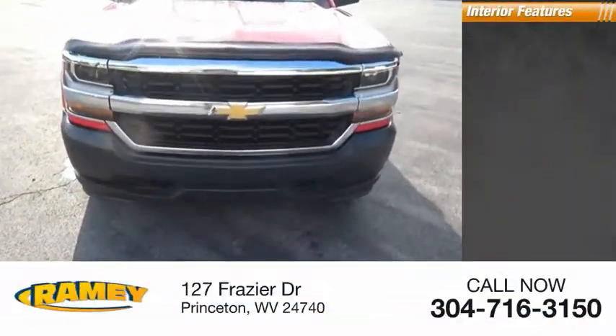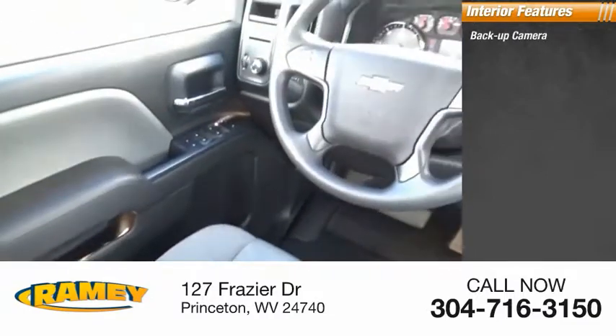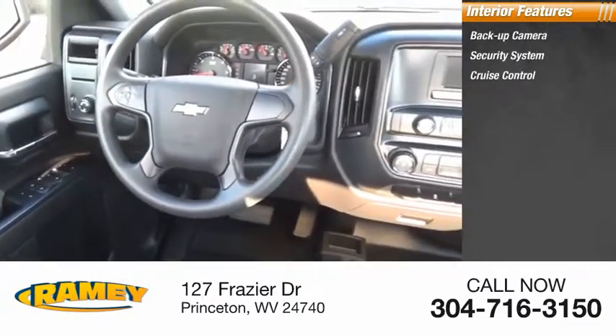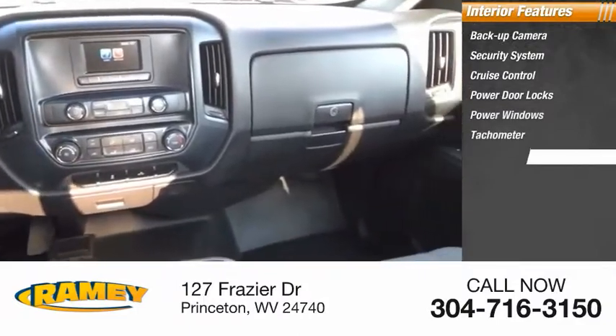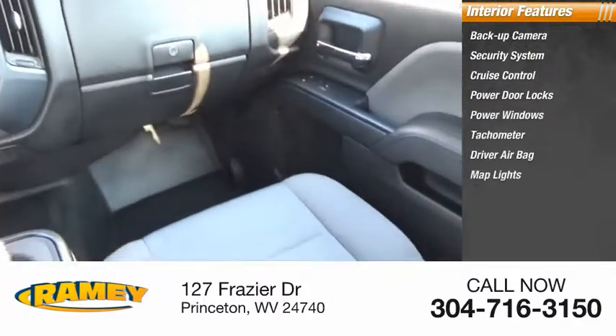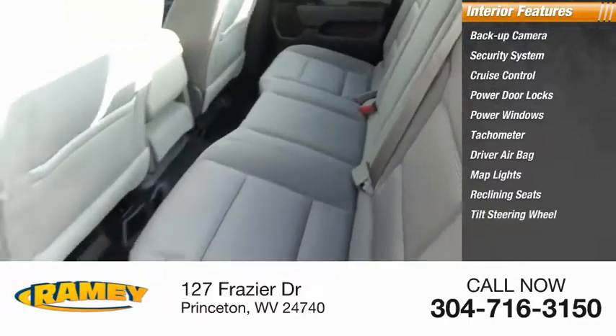Inside, you'll find backup camera, security system, cruise control, power door locks, power windows, tachometer, driver airbag, mat lights, reclining seats, and tilt steering wheel.